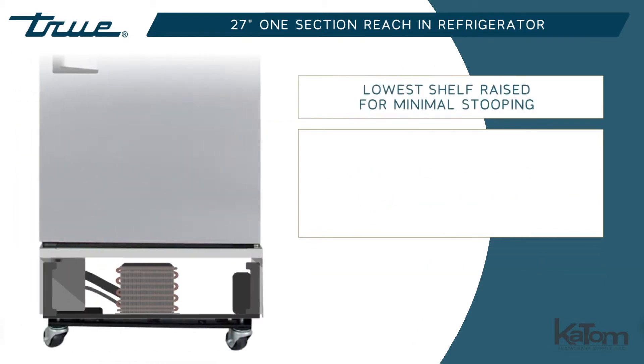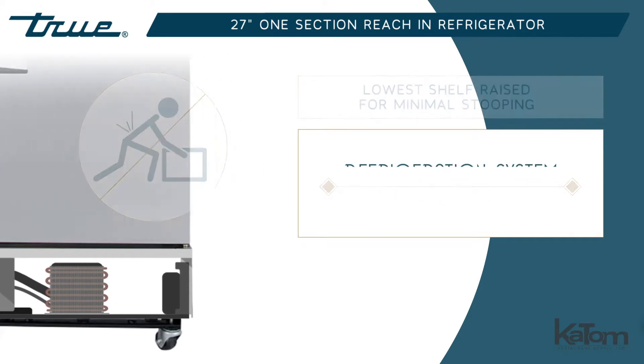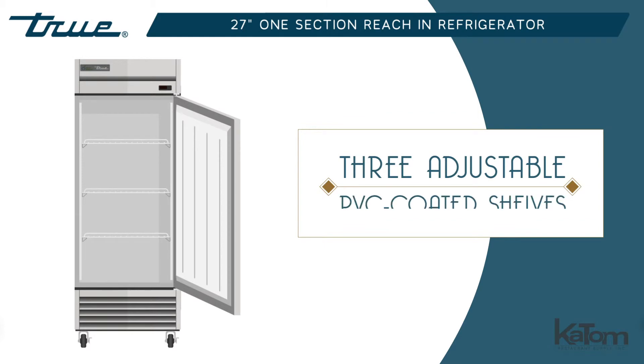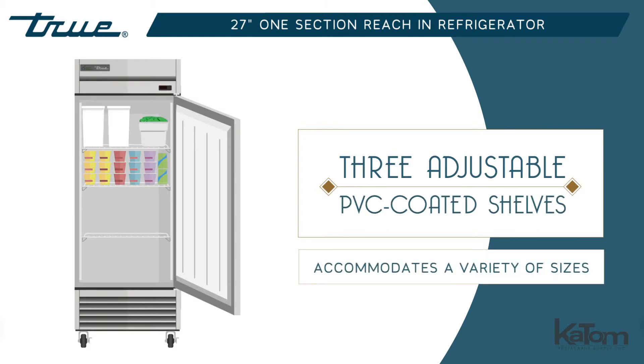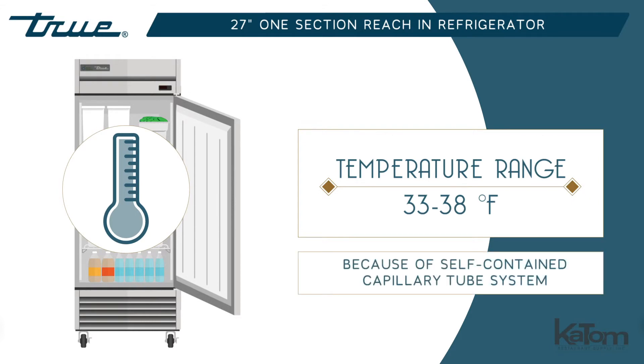Raising the unit's lowest shelf for minimal stooping, the refrigeration system is bottom-mounted. Items are held on three adjustable PVC-coated shelves that accommodate a variety of sizes, and cabinet temperatures stay between 33 and 38 degrees Fahrenheit because of the self-contained capillary tube system.